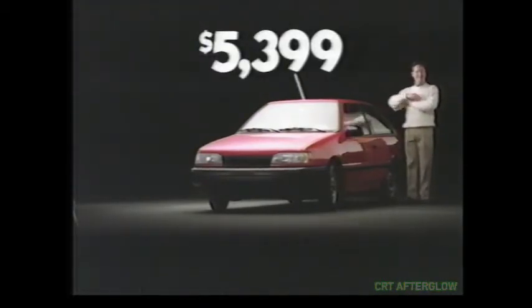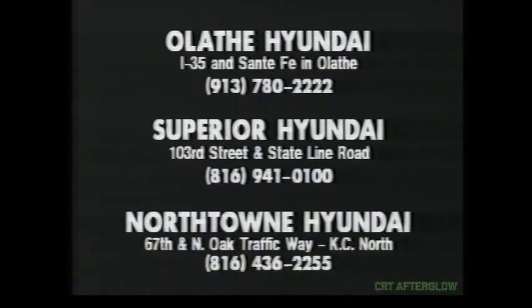Ow, not me. Limited-time cash rebates will save you hundreds on all new Excel. See your dealer for details.